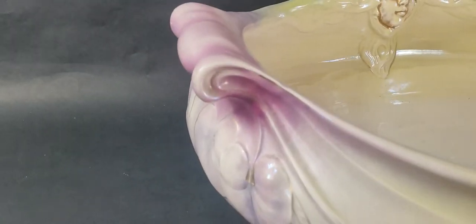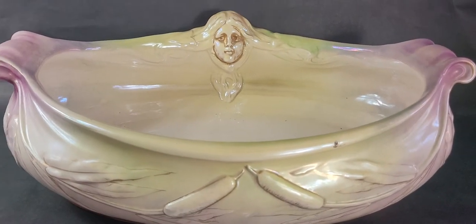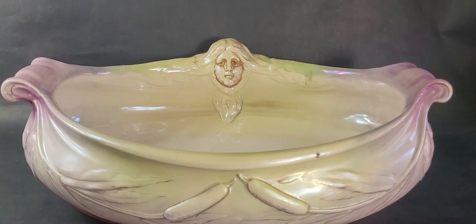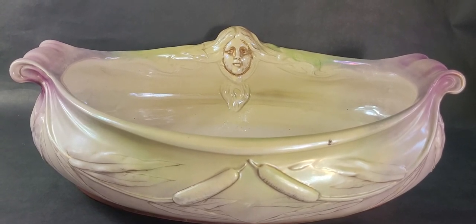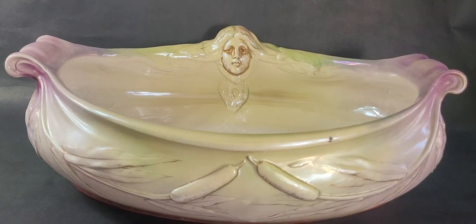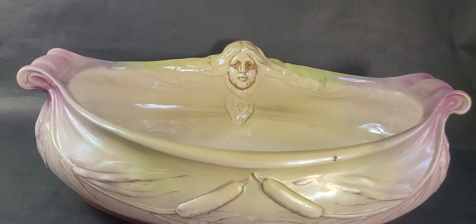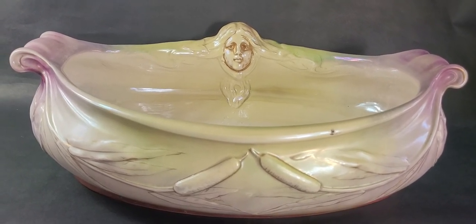It is a large piece — there you can see the handles and the side. Royal Bonn really was the 19th and 20th century trade name used by Franz and Anton Malem, who produced pottery in Bonn, Germany, from 1836 to 1931, and made a lot of porcelain and earthenware pieces. Royal Bonn used a monogram with a tower mark, which you'll see on the bottom.